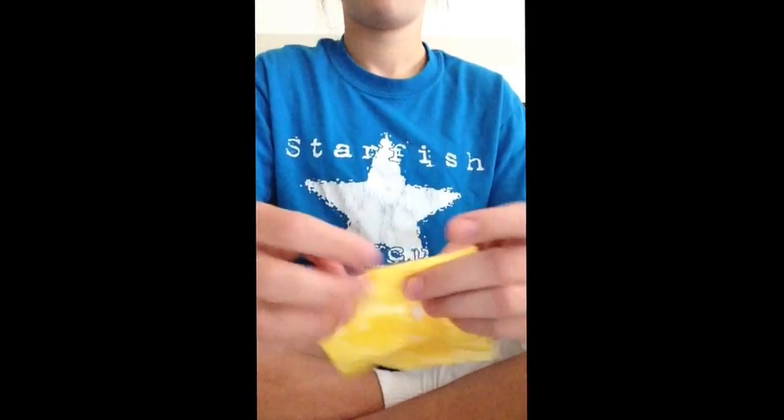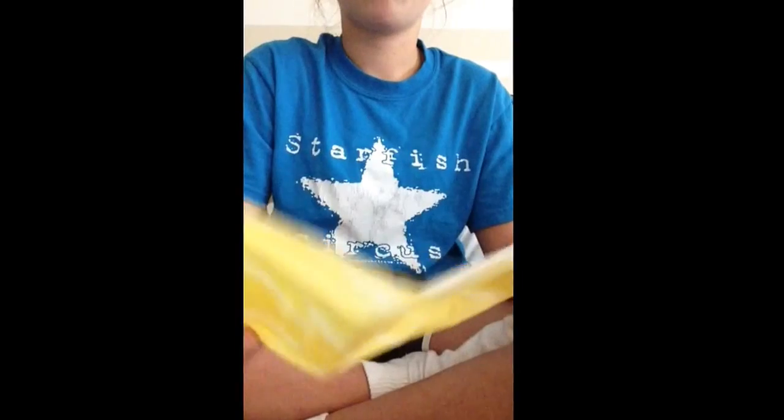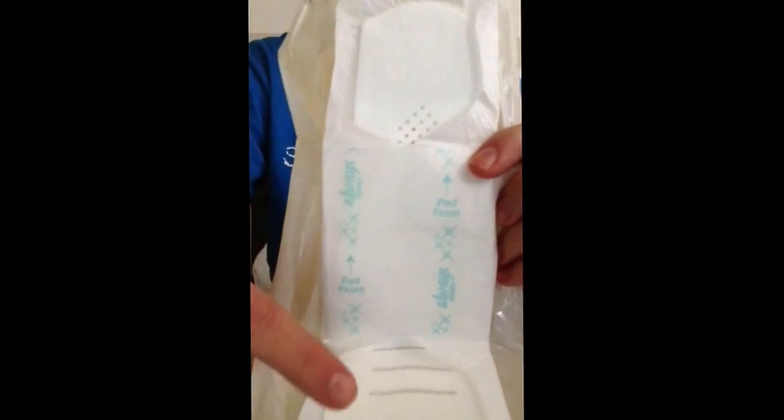So you just saw the Always Infinity Regular and this is them. They are a very small pad and they're really thin. Compared to the U by Kotex, they're really thin. They open up nice and easy, no problem. I like how it says 'pad front' so you know which way to put it. I like how it goes bigger to smaller. I'll open this one up because I've got a lot of these. I do not like the wings on these at all — I find it's really hard to wrap around.